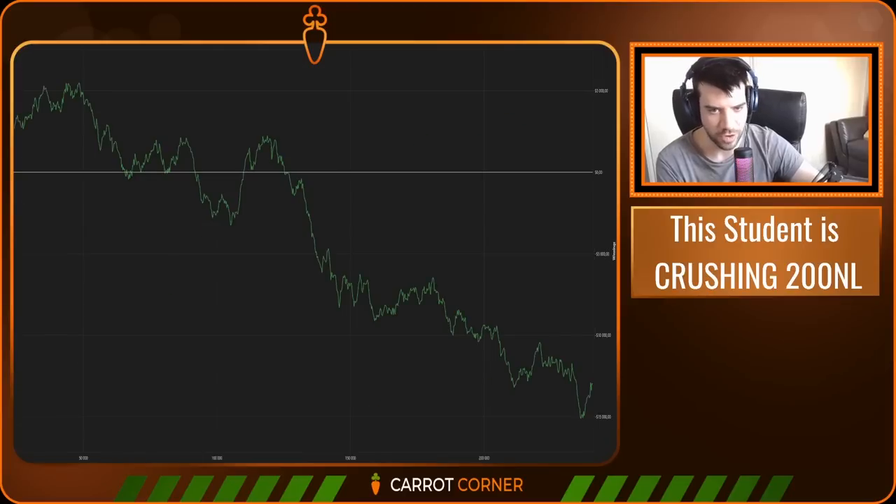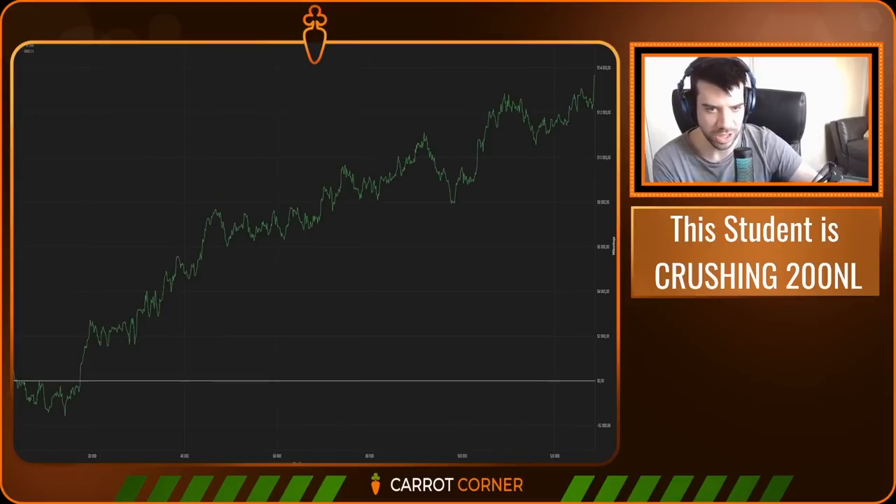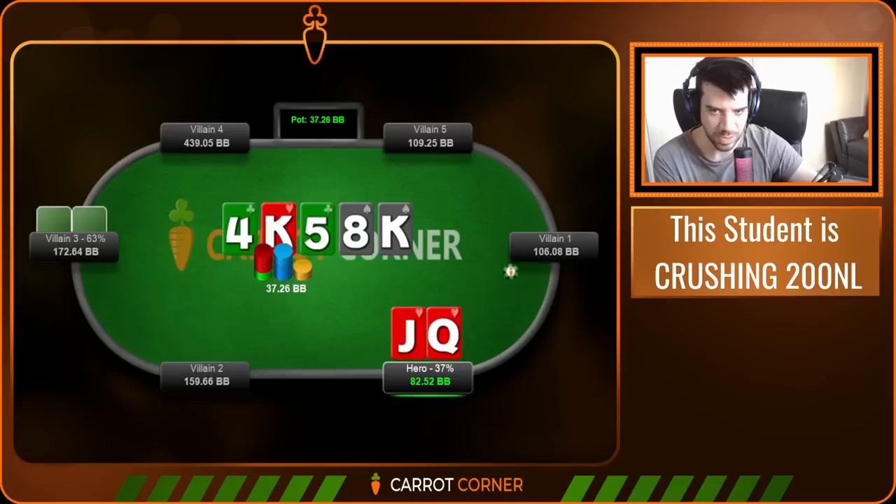Obviously there's likely variance involved — you don't get a graph like that as a solid player unless you're running bad, and equally you don't turn it around unless you're running good. But variance isn't everything; we shouldn't hide behind it. In fairness to this player, despite playing professionally for years, supporting a family, using poker as his sole income, he had the humbleness and self-awareness to hire a coach and get to work. This player is very solid, and you'll see that today.